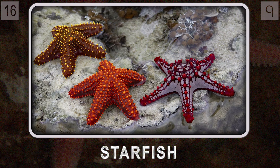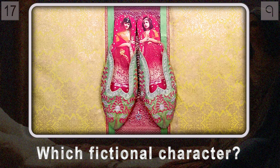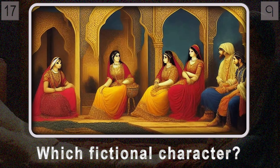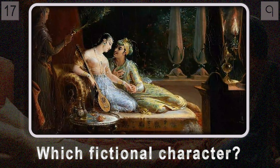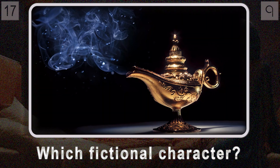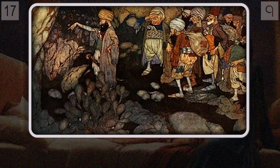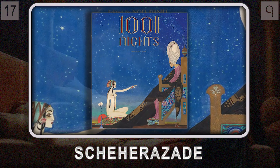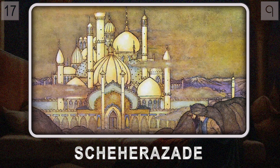Now let's journey to the captivating world of storytelling. Question seventeen is about a fictional character known for her cleverness and amazing stories — facing serious danger, she uses her gift for storytelling to save her own life night after night, keeping a king totally enthralled. Her stories — like Aladdin's Wonderful Lamp and Ali Baba and the Forty Thieves — have been passed down for centuries. From the pages of One Thousand and One Nights, it's Scheherazade.